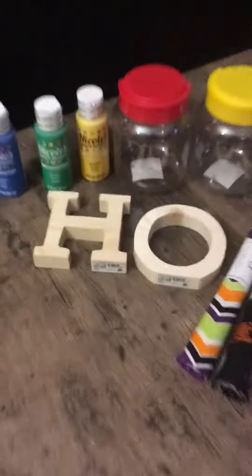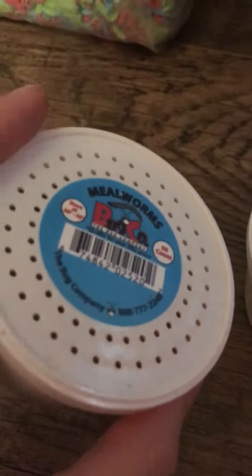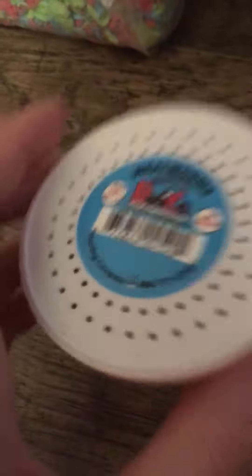That's what I got from AC Moore. From PetSmart I got a container of 50-count super worms for my bearded dragon and 50-count wax worms for my leopard gecko.